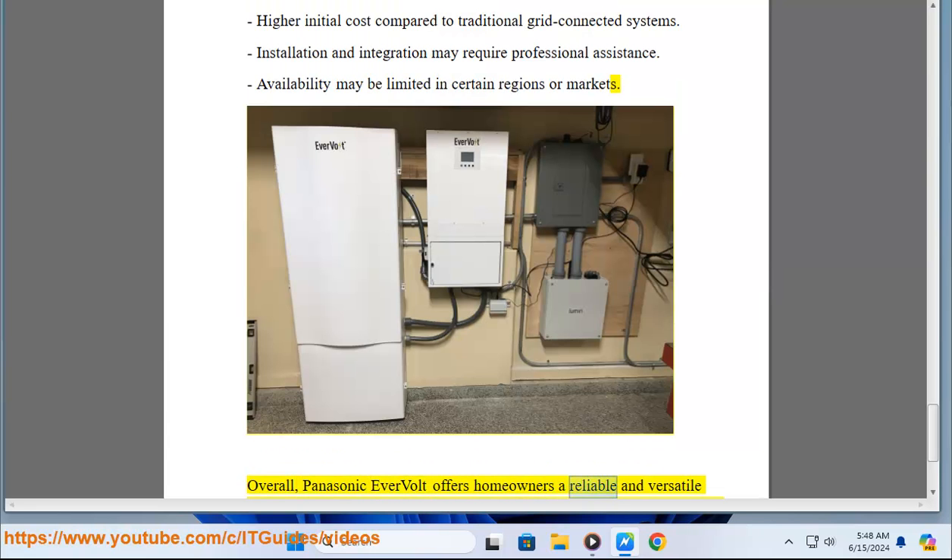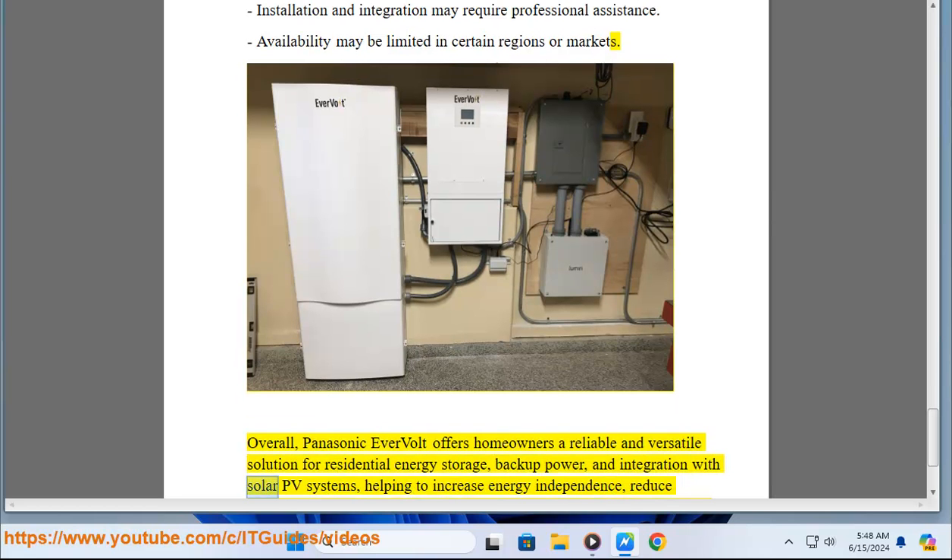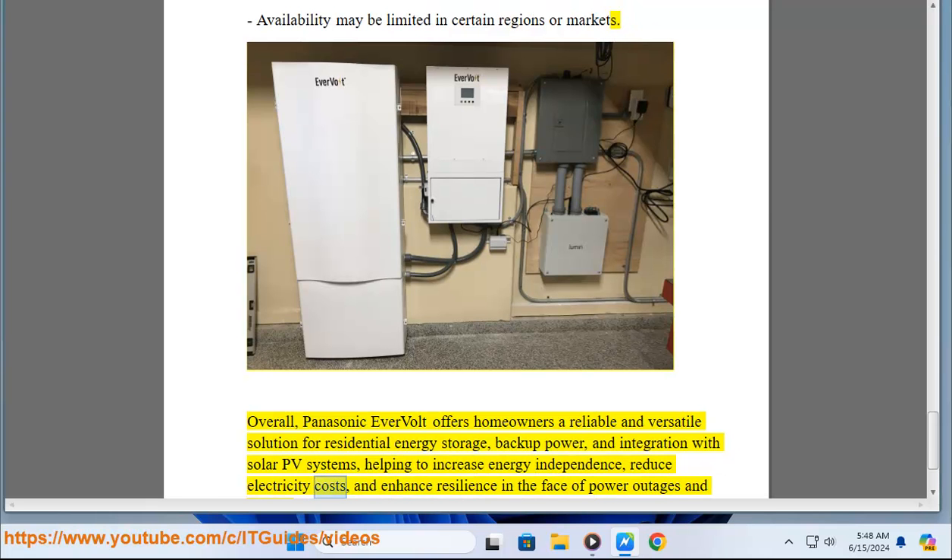Overall, Panasonic Evervolt offers homeowners a reliable and versatile solution for residential energy storage, backup power, and integration with solar PV systems, helping to increase energy independence, reduce electricity costs, and enhance resilience in the face of power outages and emergencies.